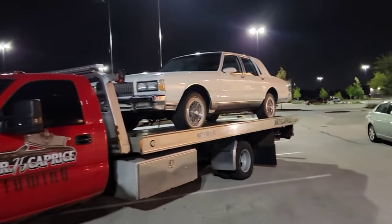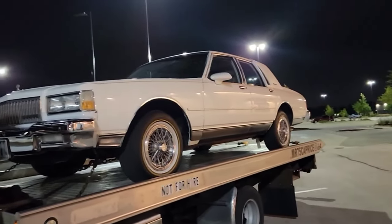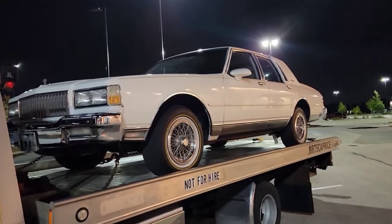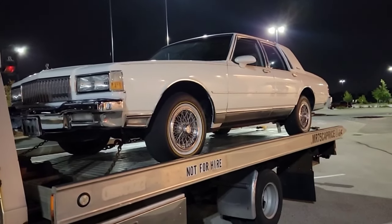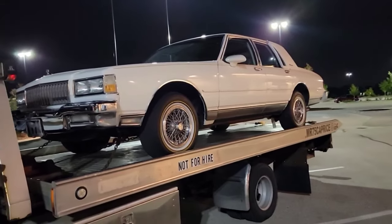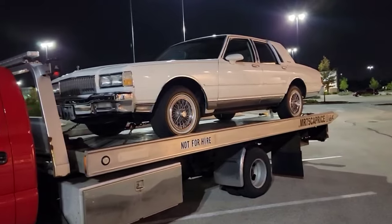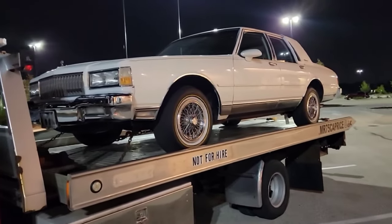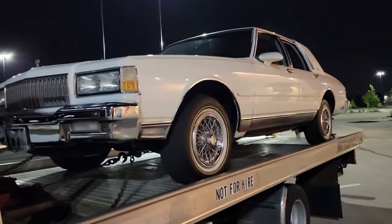Look at that nice Chevy right there - y'all stay tuned because this one will be on the market pretty soon. If you guys like what you see, stay tuned on the price and a better video of it once it's daylight outside and cleaned up. Alright, time to go home.